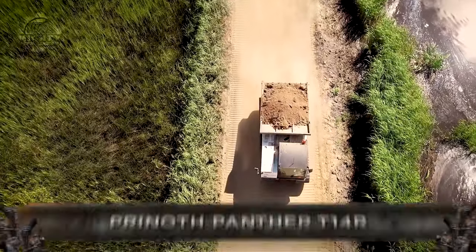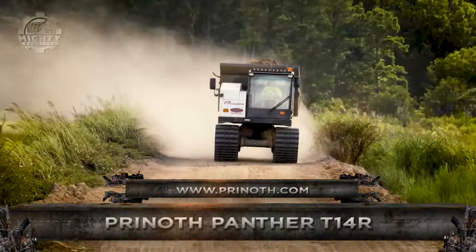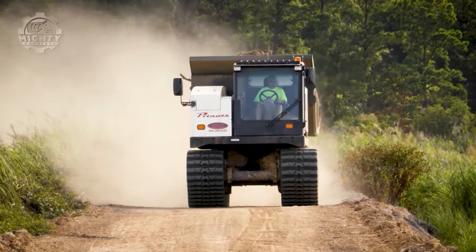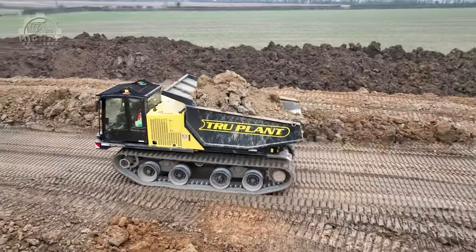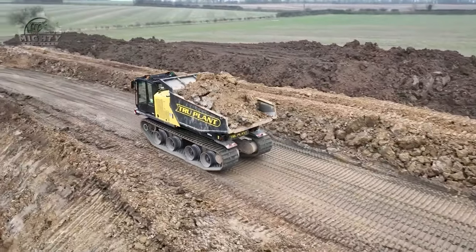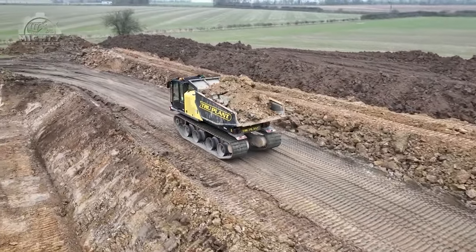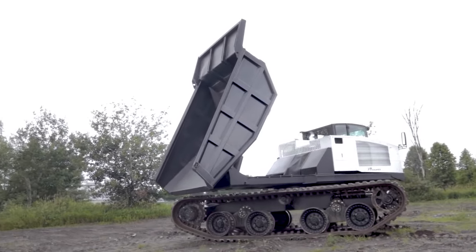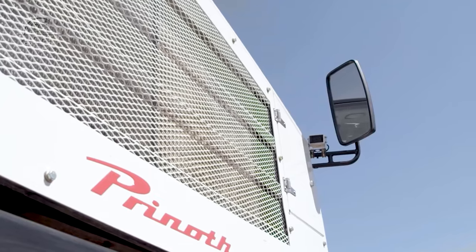Let's shift our focus to snow and rugged terrains with the Prynoth Panther T-14R, an all-terrain utility vehicle built to conquer even the harshest environments. The Panther T-14R is designed for extreme conditions, whether snow-covered mountains or treacherous construction sites. Its powerful engine and versatile track system allow it to navigate through deep snow, rocky terrain, and more.